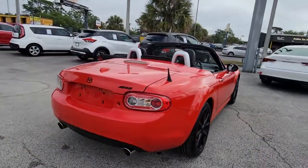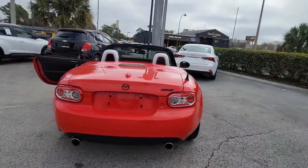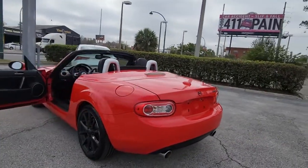This affordable roadster's balanced, joyful ride, spirited performance, and sensuous lines are legendary among enthusiasts.